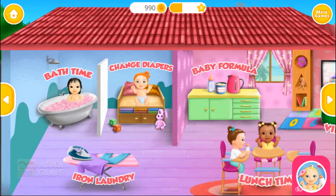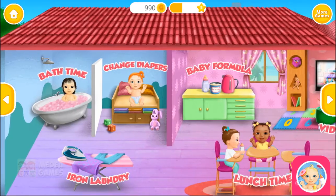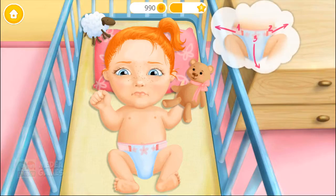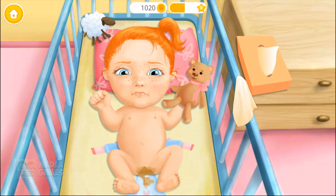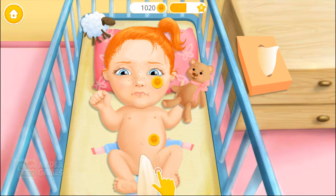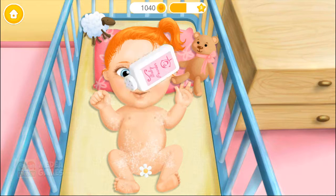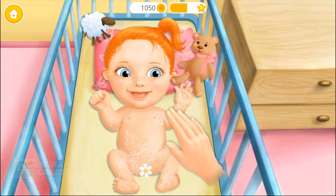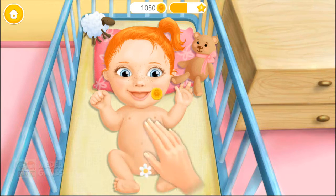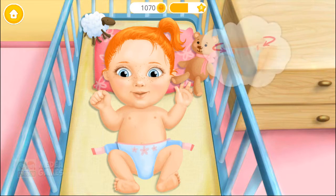Welcome to the kindergarten! Emma is crying! Check her diaper, please! Eww! Wipe it off, please! Much better! Sprinkle some baby powder! Great! Now let's put the clean diaper on! Don't forget the straps!